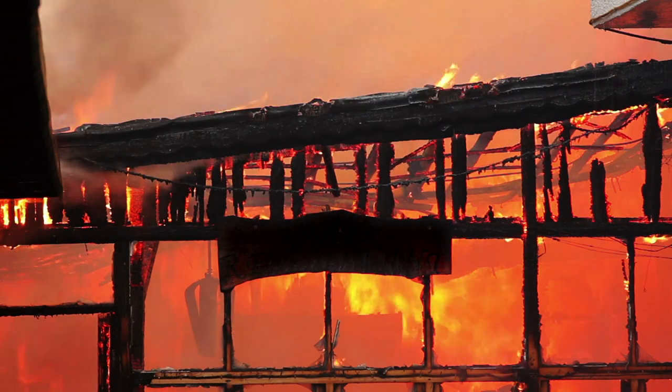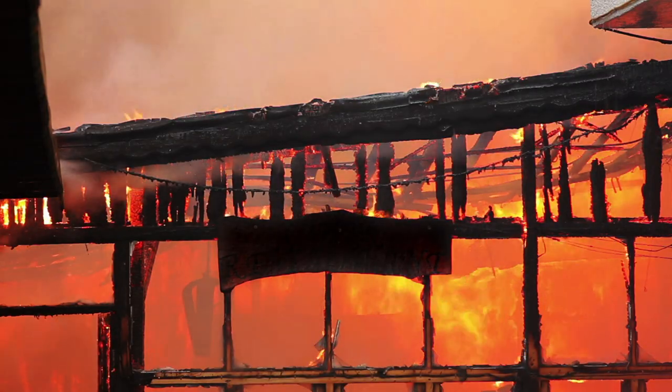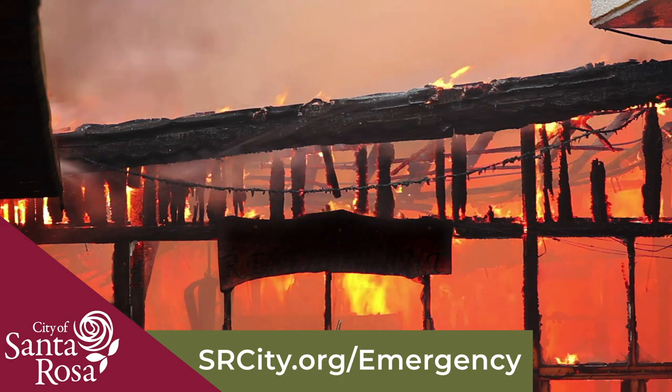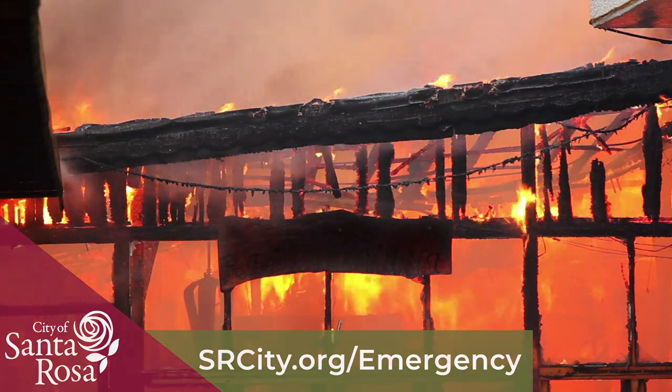Remember, emergencies can happen anywhere and at any time. We want to be able to reach you when the next disaster strikes. Visit srcity.org/emergency to learn more.